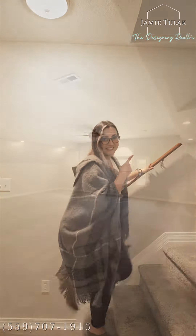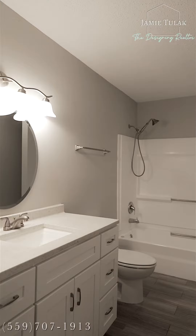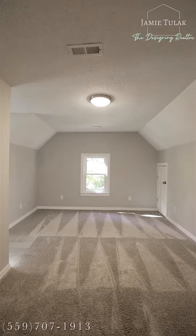Now let me show you the upstairs and this huge loft. Adjacent to the loft is a wet bar and two additional bedrooms.